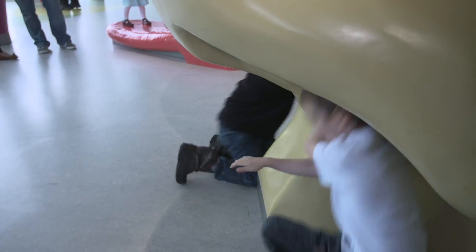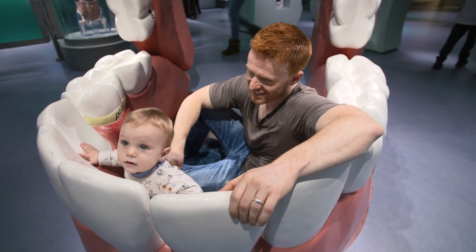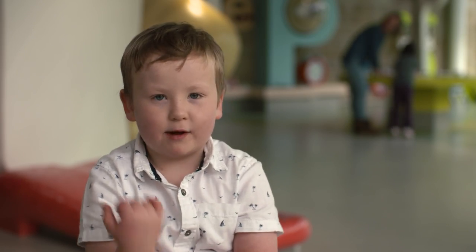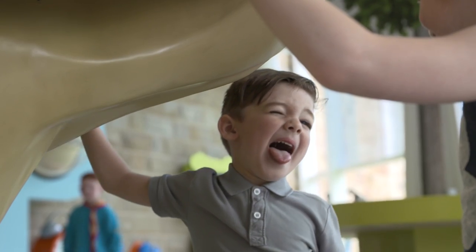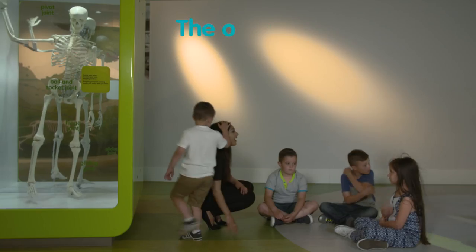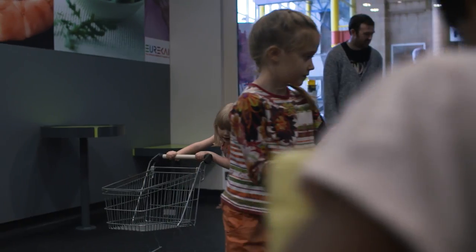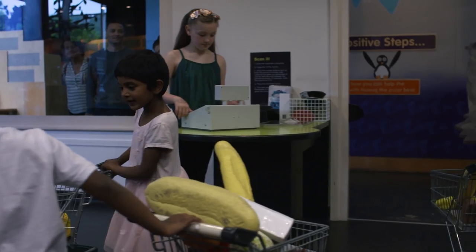One of the most exciting areas of Eureka is the All About Me gallery, where children learn about themselves and their bodies. I like the human body room and I like the funny faces. My favourite is dentists and doctors. The skeleton, because you can see how all your bones work. We like going shopping in the mouth exhibits — I like it, that's my best thing.